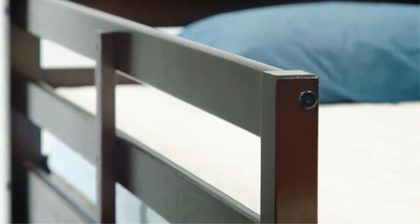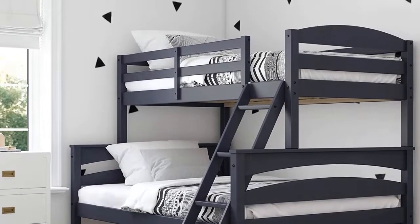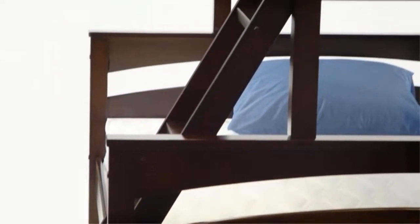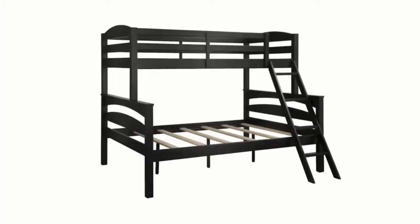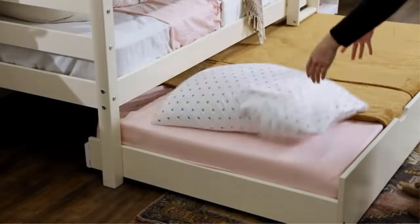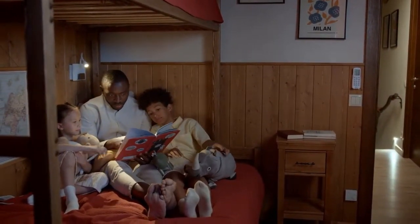The bed has an upper weight limit of 165 pounds per level, best suited for smaller adults and teenagers. The manufacturer recommends using a spring mattress to prevent rapid wear of the frame. Reviewers mentioned assembly was quick and simple, mostly requiring an Allen wrench. The best praise comes from its solid and stable function — great for kids who like to horse around on their beds.